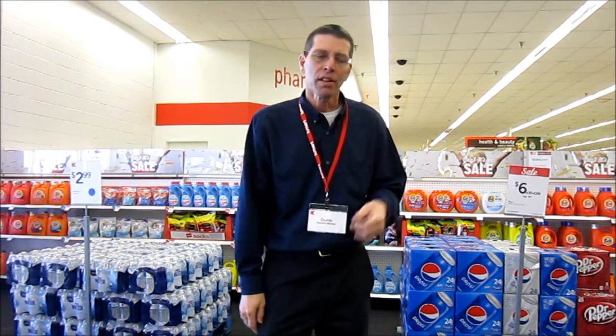Hi everybody, my name is Charles Nemmer. I'm the operations manager here at the Tatsby Kmart. We're going to take a quick tour around and I'm going to show you what makes this a great store and one of Kmart's top 25. So let's take a look around.